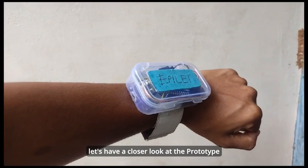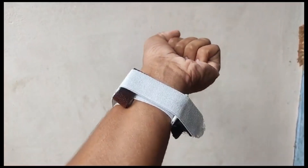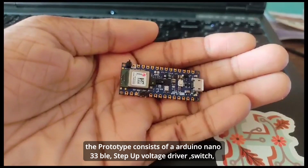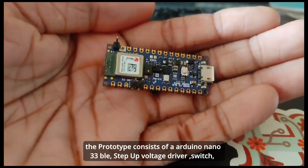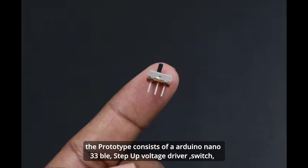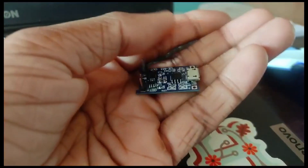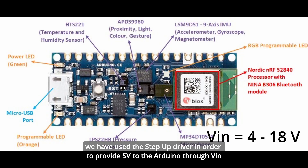Let's have a closer look at the prototype. The prototype consists of an Arduino Nano 33 BLE, a step-up voltage driver, a switch, a 3.7V 1000mAh battery, and a LiPo battery charging module.